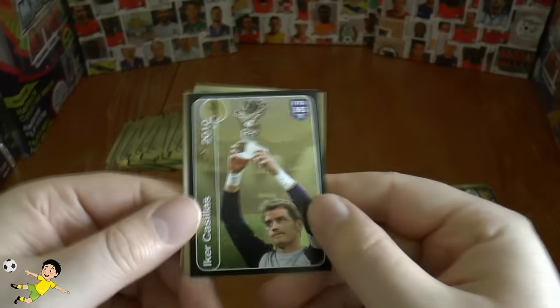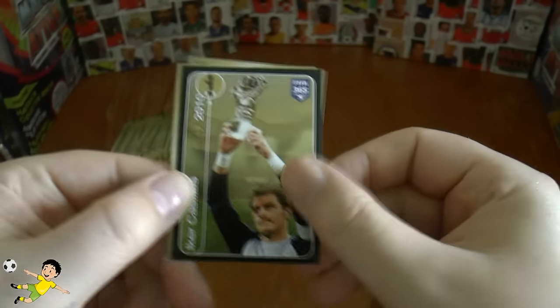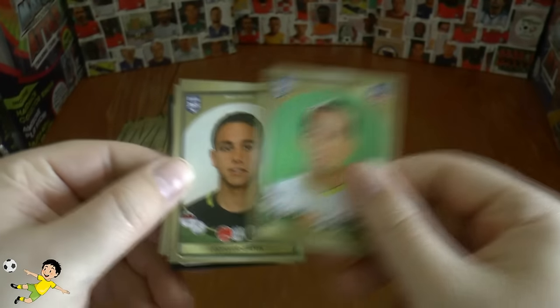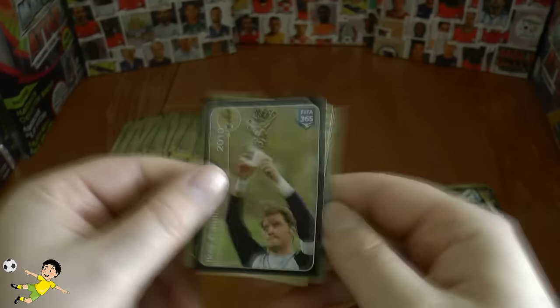Oh, this looks good — wow, it's the legend Iker Casillas there with the golden glove trophy from 2010! Figueroa, Yara, Felipe Luis, and Calidori complete that packet.